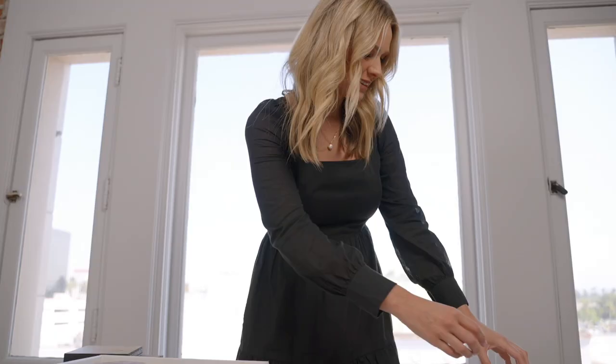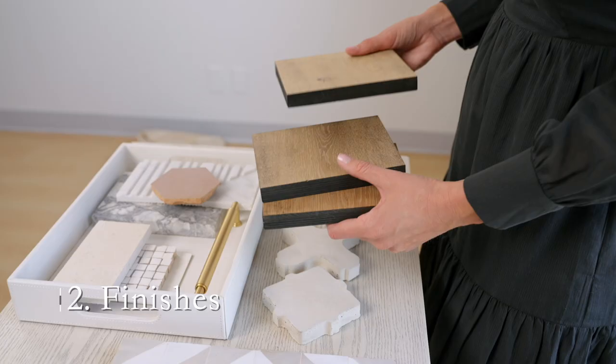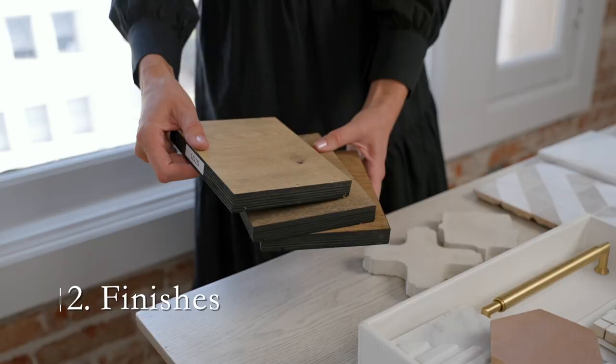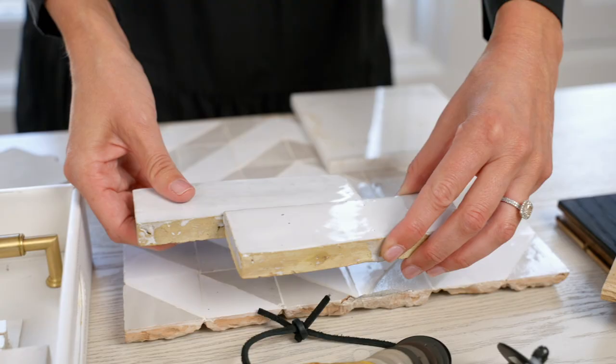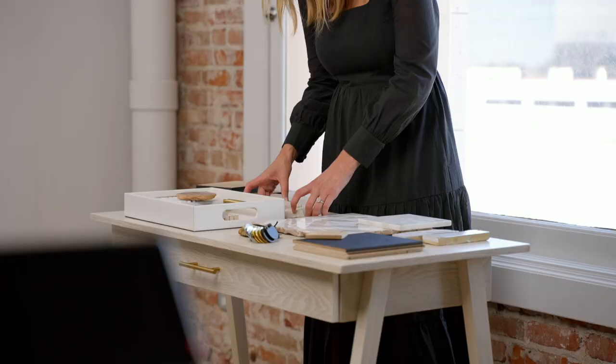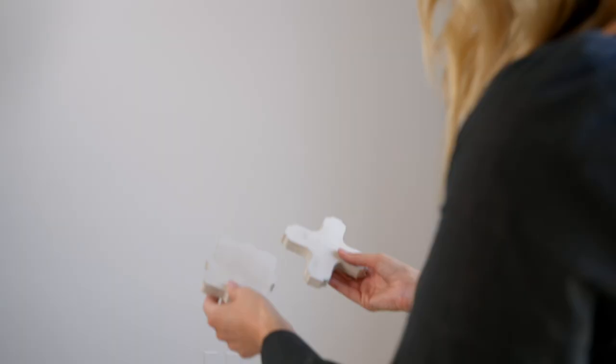The next part is where the layering really comes in. I see the process of finishes as all the things that are stuck to the home that aren't going to come with you — so tile, mirrors, lighting, plumbing, appliances — all of those things are the next step in our process that we curate. The biggest thing that we do is start with tile, because that is such a major moment in a room and it really is that foundational piece of the entire design.